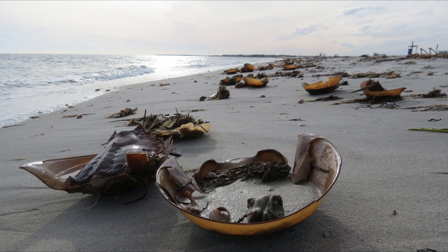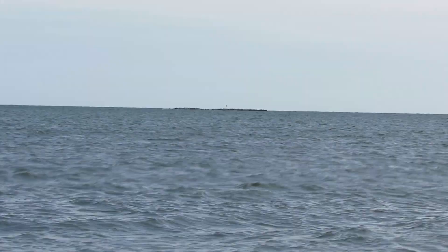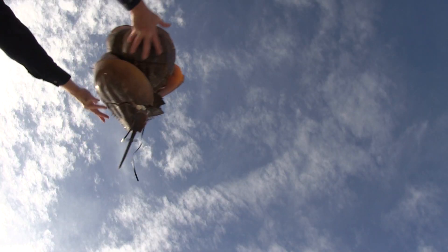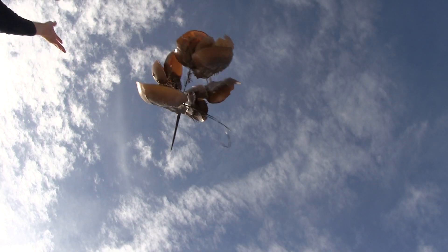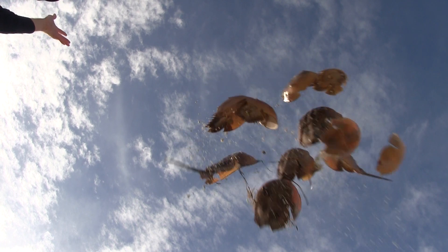What appears to be a horseshoe crab graveyard at West Dennis Beach is actually what happens when molting meets a moon tide. That's right, molting. Thankfully, most of the shell action you see here is just that — shells, not unfortunate dead horseshoe crabs.